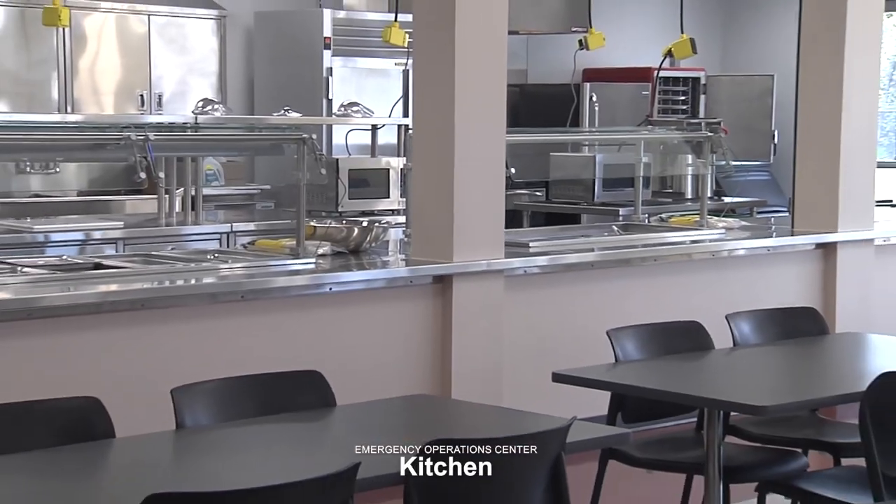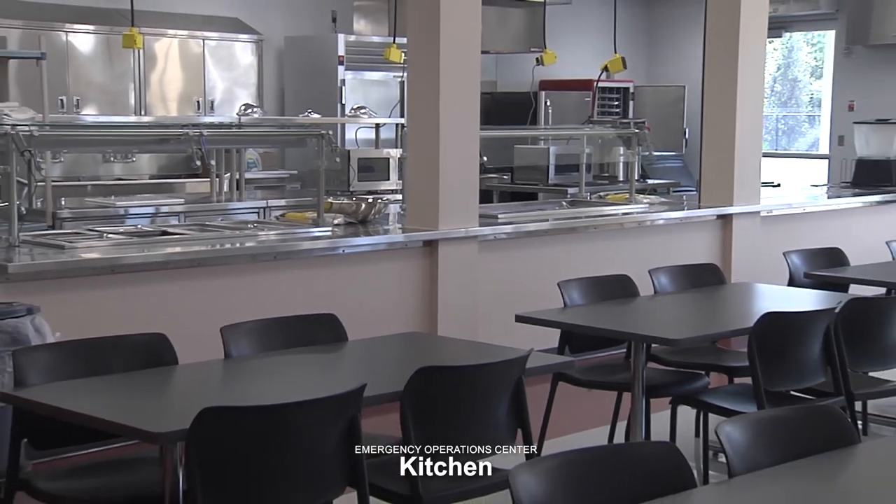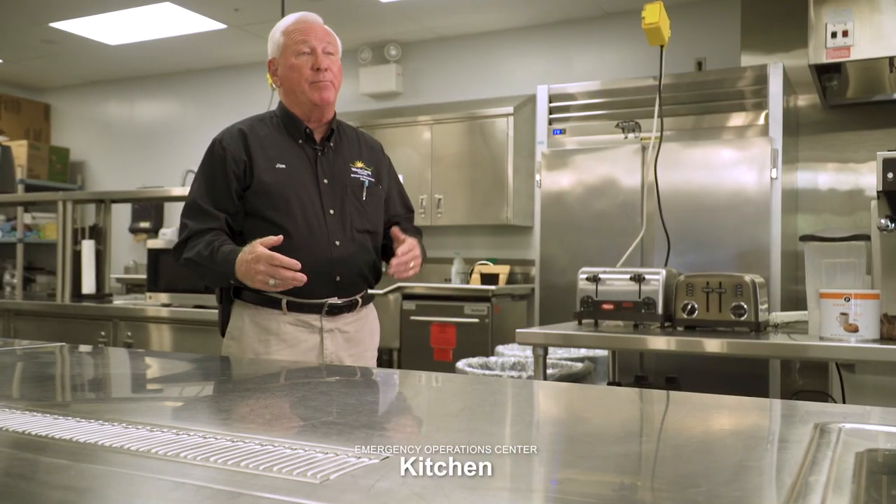An important part of the Operations Center is keeping everyone fed. As you can imagine, we can have anywhere from 250 to 275 individuals within the building, and that includes our Consolidated Communication Center. All the food is provided by our corrections division — breakfast, lunch, dinner and even a midnight snack for those that are working overnight. Our kitchen here is just outstanding, able to feed that many people for multiple days on a 24-hour basis.